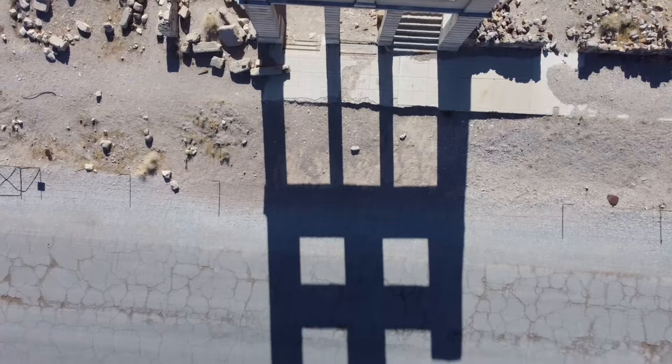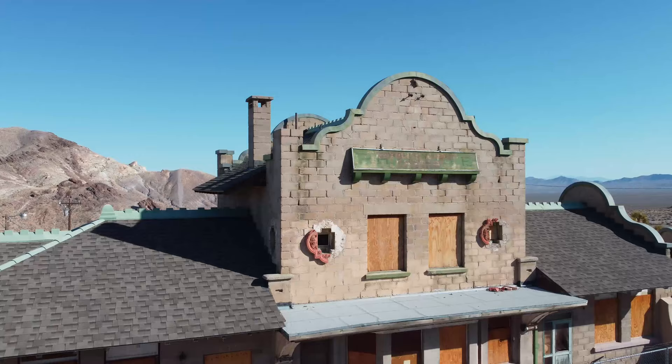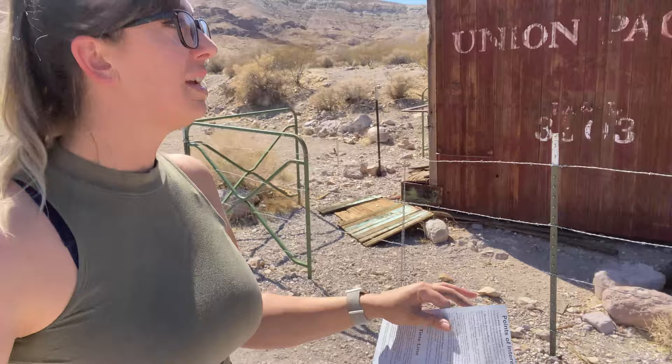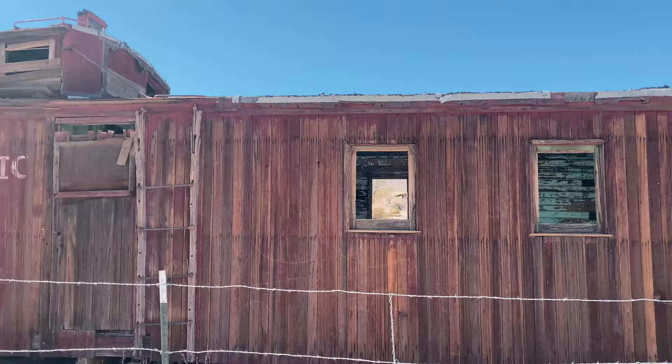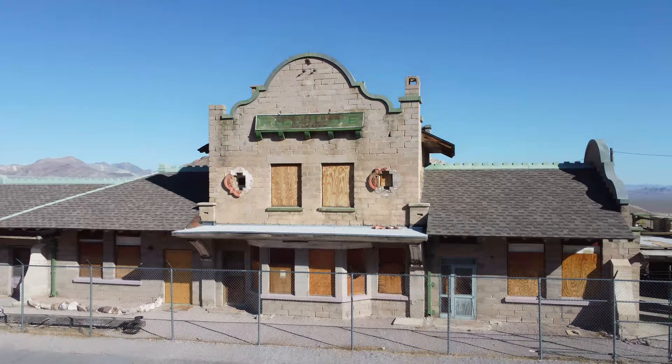The building to my right is what's left of the Tonopah Las Vegas Railway Depot. The other two railway lines that serviced this area were the Tonopah Tidewater Railroad and the Bullfrog Goldfield Railroad. This little section behind me is an old train car — you can see Union Pacific on it.